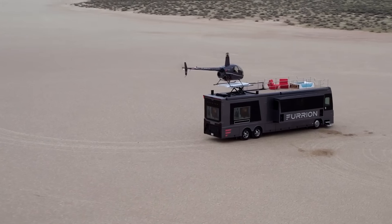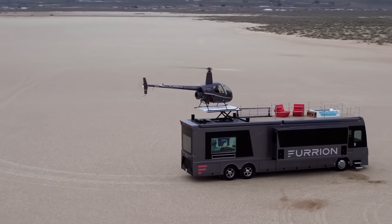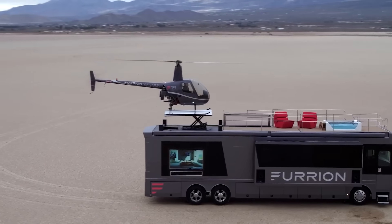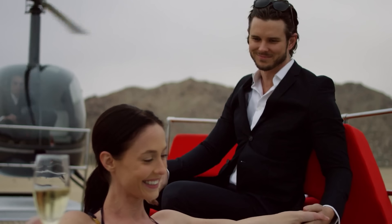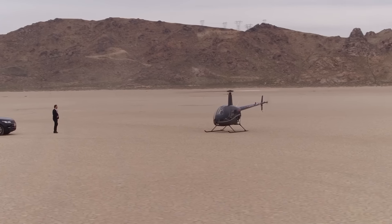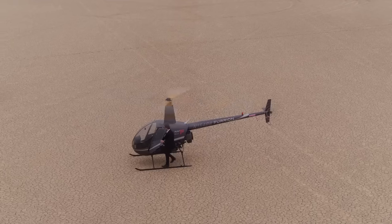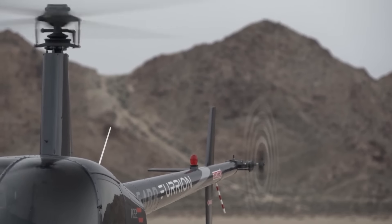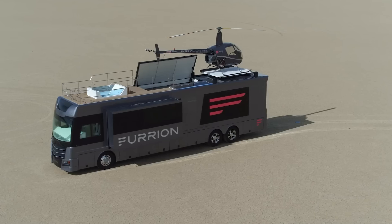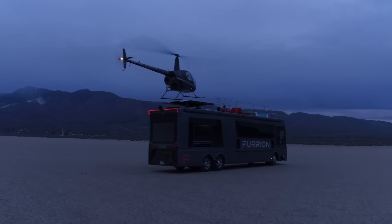It's the kind of ride you'd expect Bruce Wayne to roll in. As of now, this motorhome is a one-of-a-kind creation; however, if someone desires to own this marvel, Furion is open to custom orders. While the price hasn't been disclosed, it's worth noting that the helicopter alone costs $257,000.